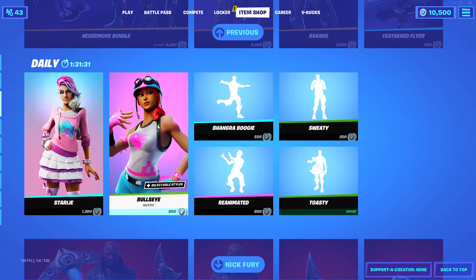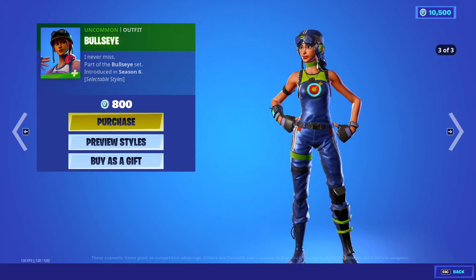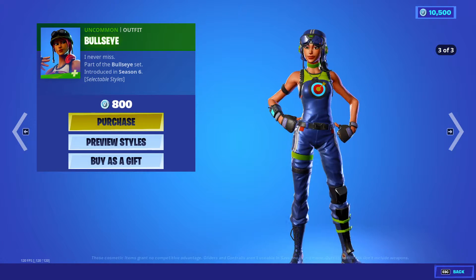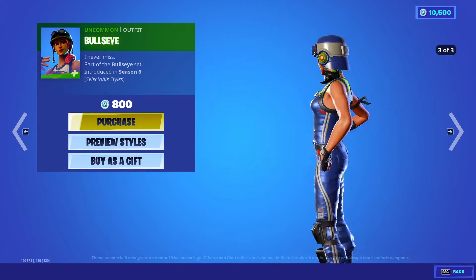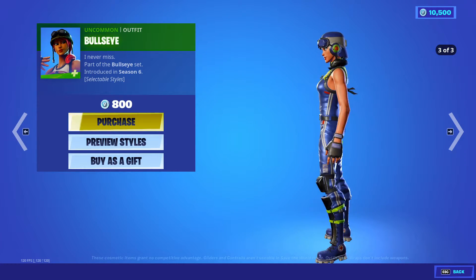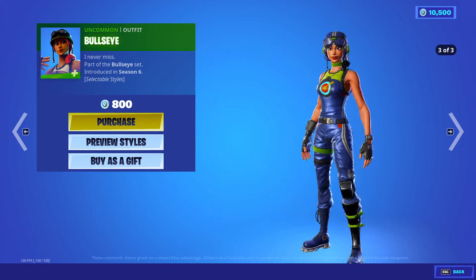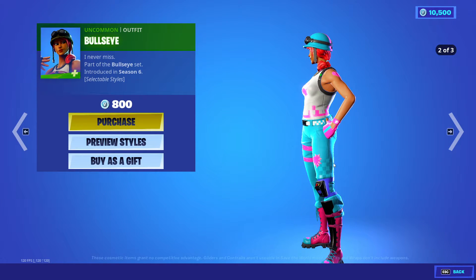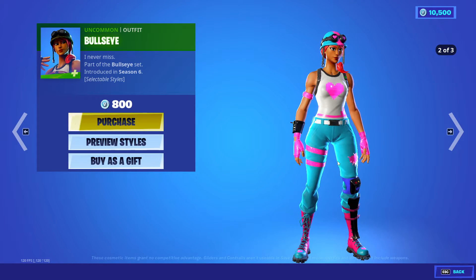Now let's move to Bull's Eye Outfit Skin. This is the one I say is a little muscular — manly type. But look at this version: it looks nice. She's a little too thick for me in the first style — way too built muscle-wise. The third version looks acceptable, nice and thin. This is an uncommon skin outfit at 800 V-Bucks, and you get all three styles. I would go with the third style — the other two I would never wear. It looks more like me in real life.